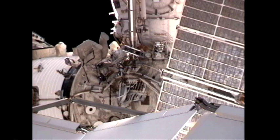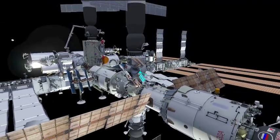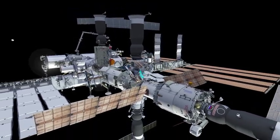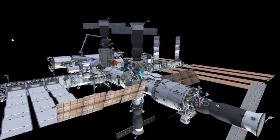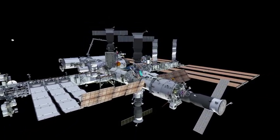A video camera was removed and replaced on the aft end of Zvezda, then successfully tested. It'll be used to provide television views of the final approach and docking of future European automated transfer vehicles carrying cargo to the complex.